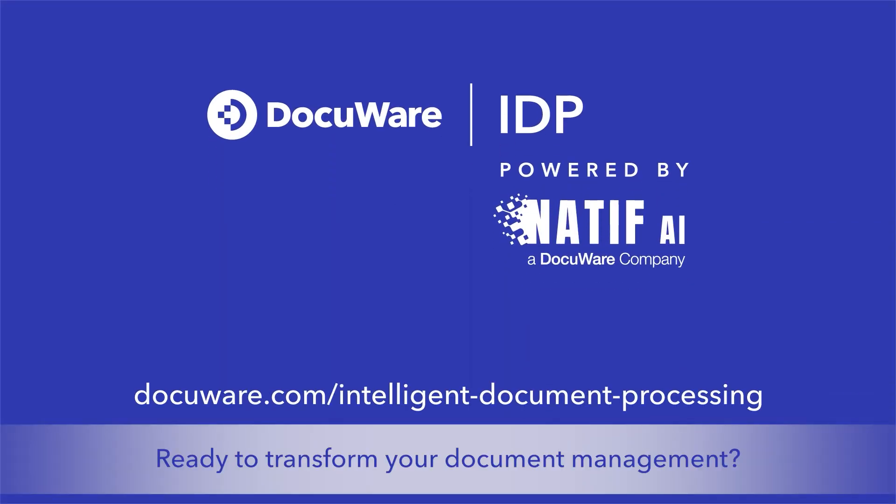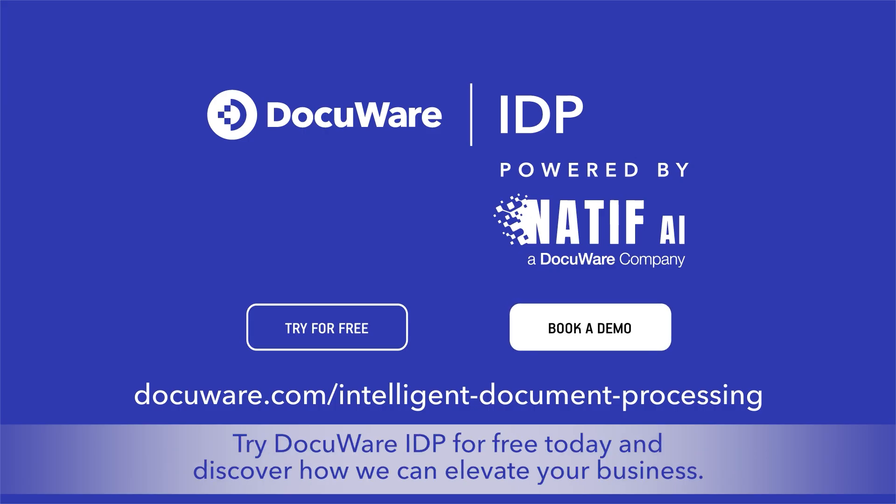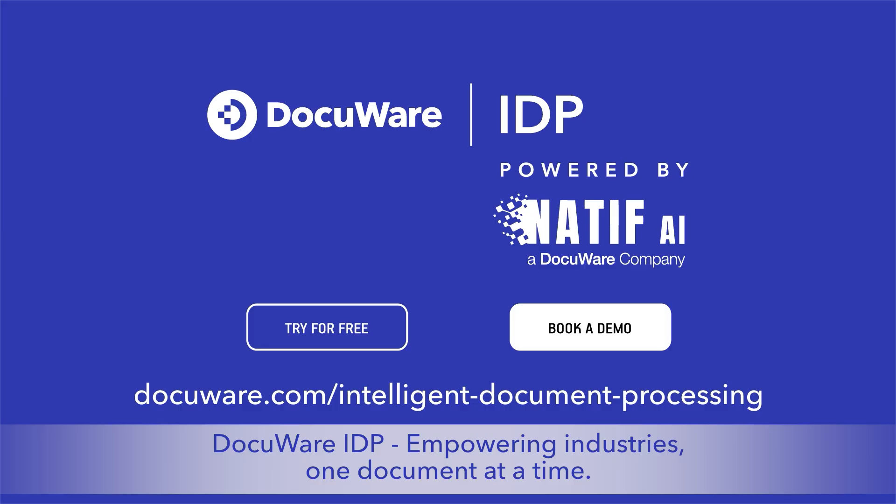Ready to transform your document management? Try DocuWare IDP for free today and discover how we can elevate your business. DocuWare IDP — empowering industries, one document at a time.